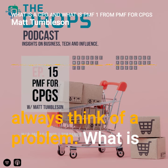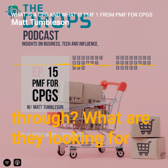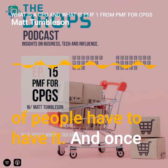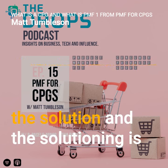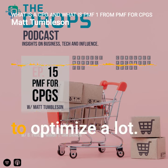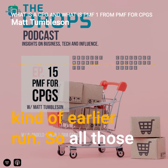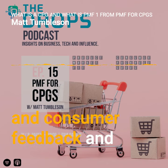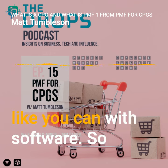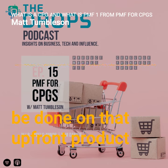For me, I start with CPG by always thinking about a problem — what is the consumer dealing with, what are they going through, what are they looking for in a solution? That's similar to the software and startup world. But in CPG, once we get to distribution, we can't iterate like you can with software. So there's much more work to be done upfront — consumer feedback and iteration happen in the development phase, not after launch.